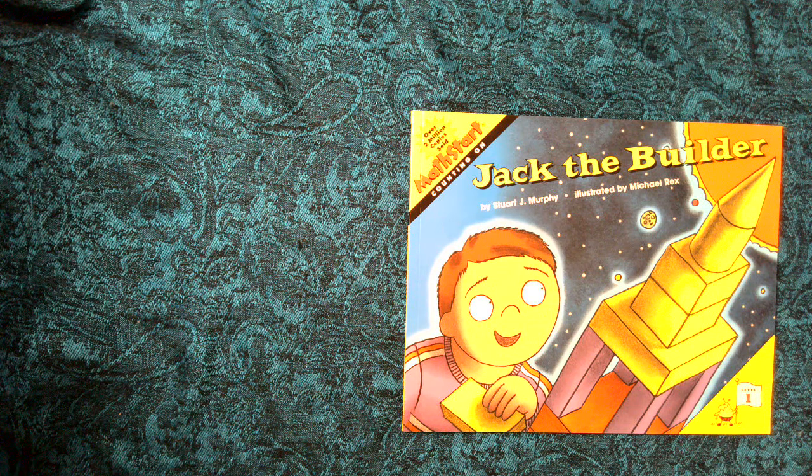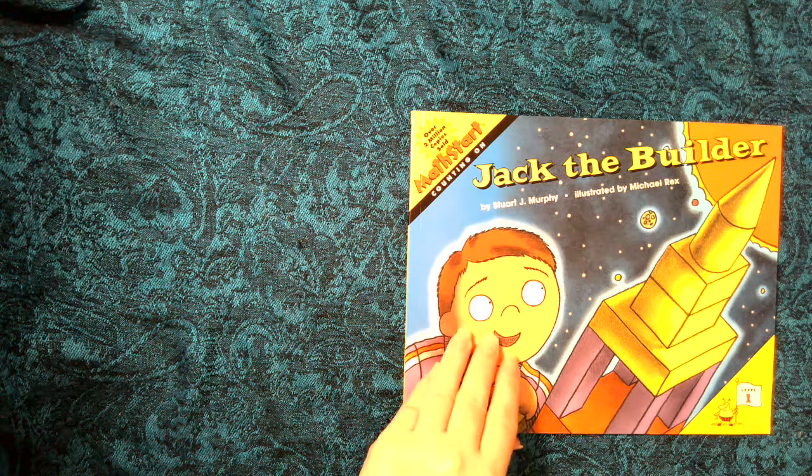Jack the Builder by Stuart J. Murphy, a math start counting on book. Copyright HarperCollins Publishing.